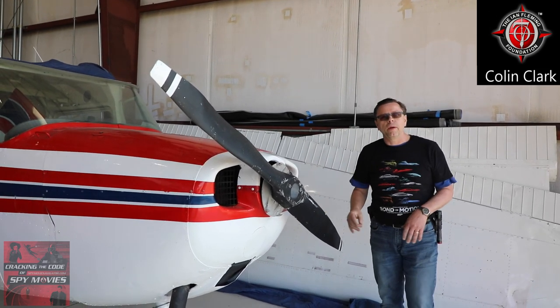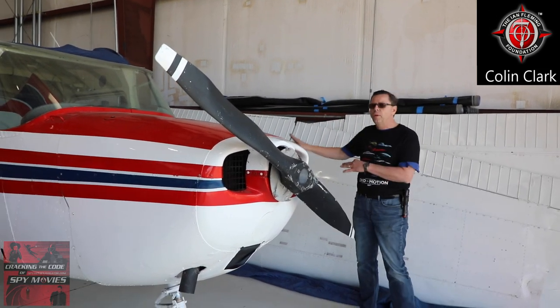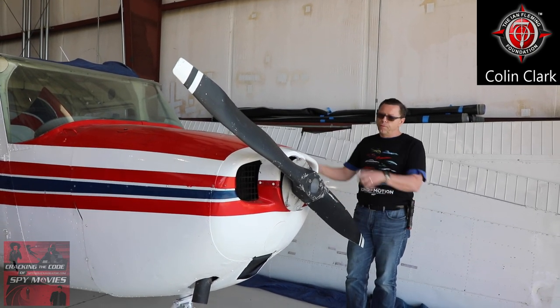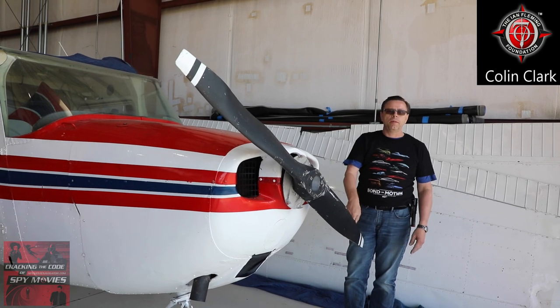So they made this thing very light — there was no interior and there's no engine in here. There's just a framework inside that holds the propeller.